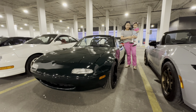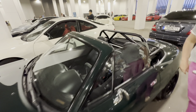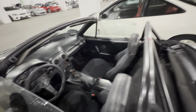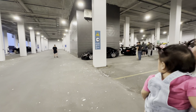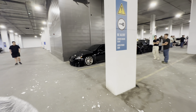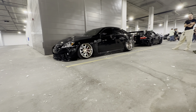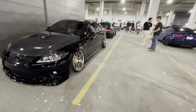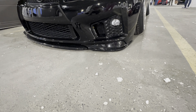Look how tiny this thing is — damn. Some Nardi steering wheel. Here's some stance life, guys — if you're into stance life, I think it's on bags. That's crazy. Look how angled the wheels are. I think it's touching the ground as well.